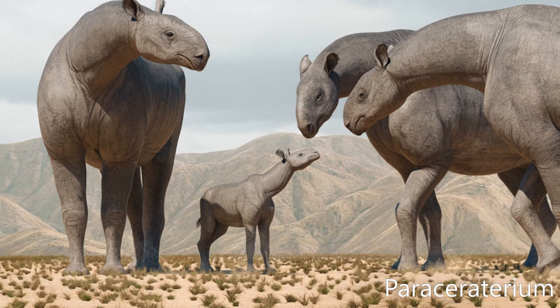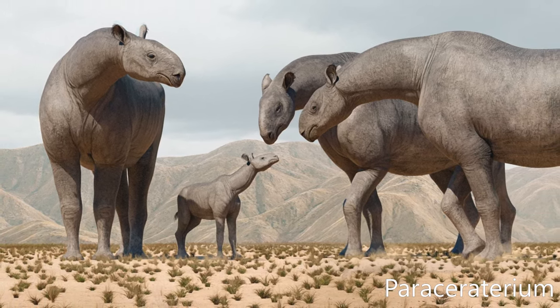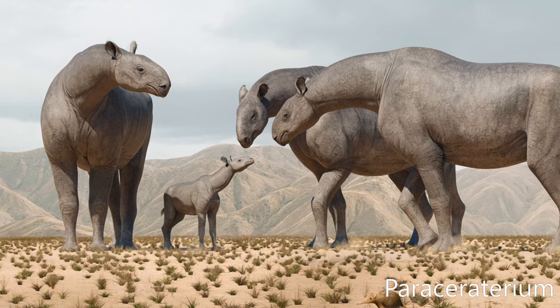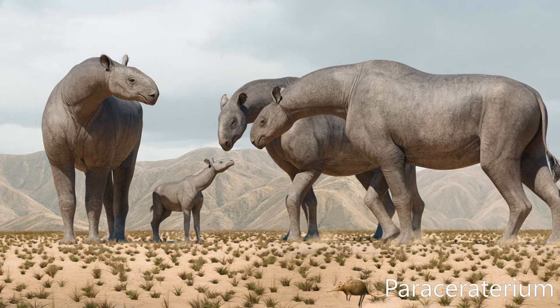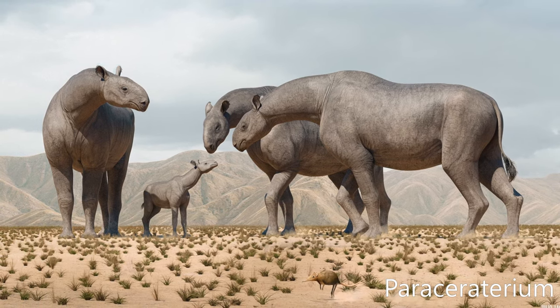Paraceratherium is an extinct genus of hornless rhinocerotoid belonging to the family Paraceratheriidae. It is one of the largest terrestrial mammals that has existed, and lived from the early to late Oligocene epoch, 34 to 23 million years ago. The first fossils were discovered in what is now Pakistan, and remains have been found across Eurasia between China and the Balkans.